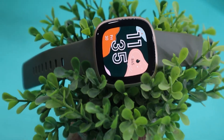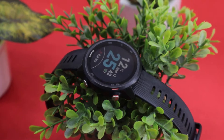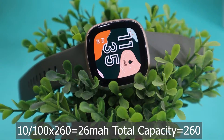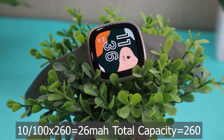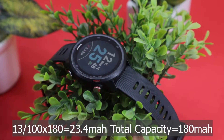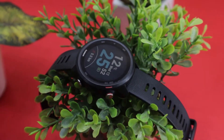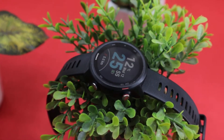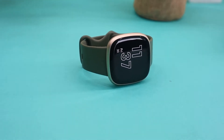The battery powering the Versa 3 is 260mAh, and the battery powering the Garmin 245 Music is 180mAh. So for one hour of outdoor GPS activity, Fitbit Versa 3 consumed 26mAh, while Garmin only consumed 23.4mAh. In terms of battery consumption, Garmin performed significantly better, however the bigger battery on Fitbit Versa 3 will make up for it.